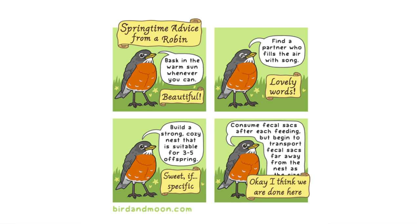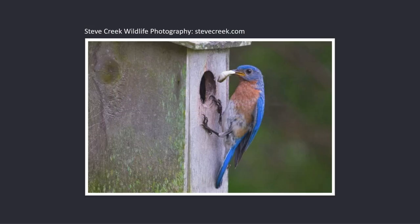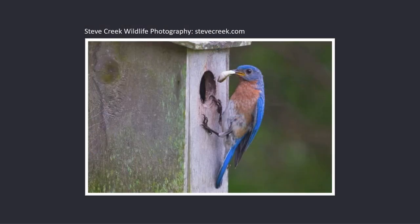Consume fecal sacs after each feeding, but begin to transport fecal sacs far away from nests as the sa— Okay, I think we're done here. That's right, my friends, you heard correctly. This bird is eating a dookie — a dookie that has been entombed in a thick, durable, rubbery sack produced by the baby's body.